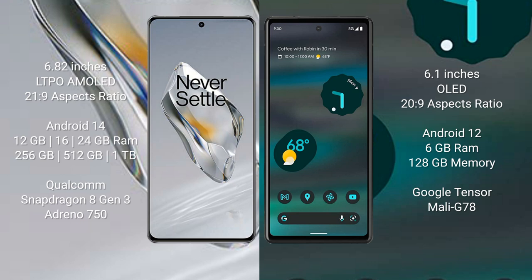The OnePlus 12 runs on the Android 14 operating system, while the Google Pixel 6a runs on the Android 12 operating system.